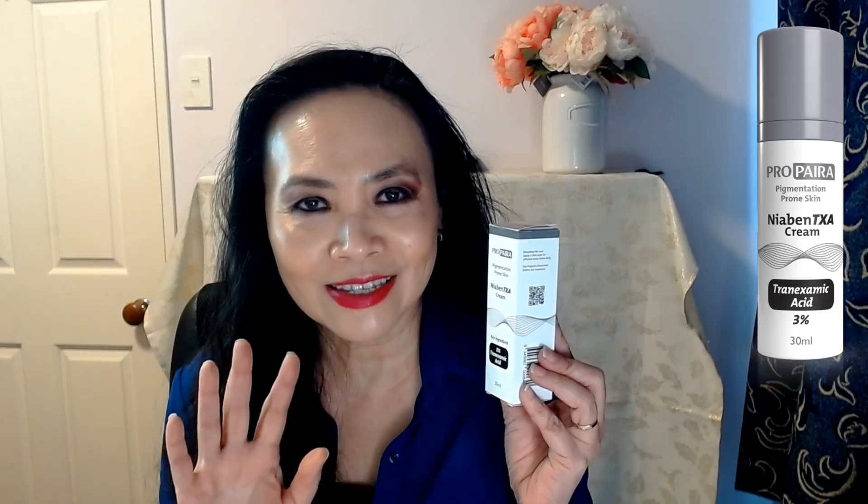The tranexamic acid, niacinamide, and licorice root. I'm really pleased that Propyra has come up with this fabulous formulation. Having used this product now, I can say that it does fade some of my really stubborn pigmentation, or what you call dark spots.